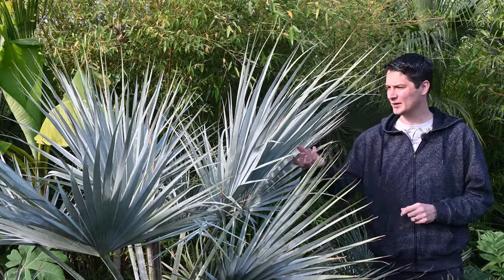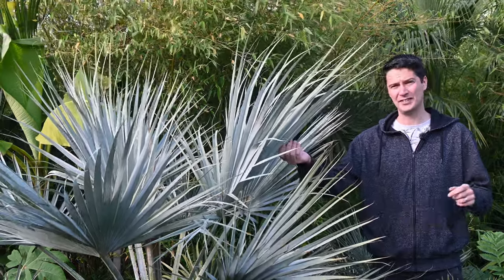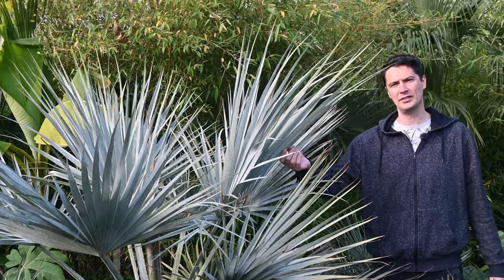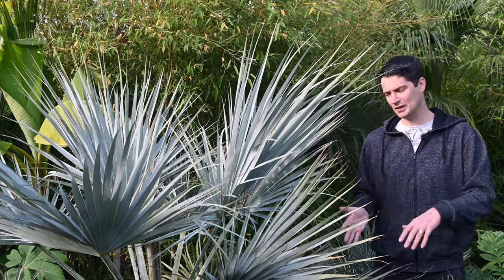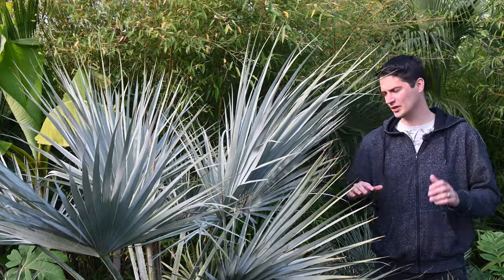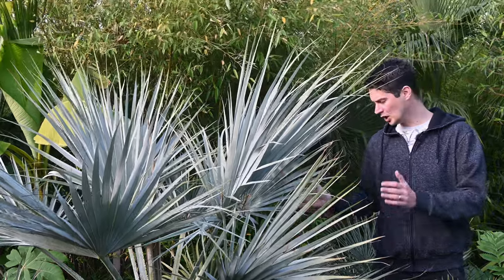I'm standing next to one of my favourite palms. This is Brahea armata. As you know, I'm a pretty tall guy — nearly two metres tall, six foot four. And this palm is now as tall as me. It's grown this large over the last 10 to 12 years since I bought it. I had it in a small pot to begin with, then a larger pot, and then about six or seven years ago we planted it in the ground.